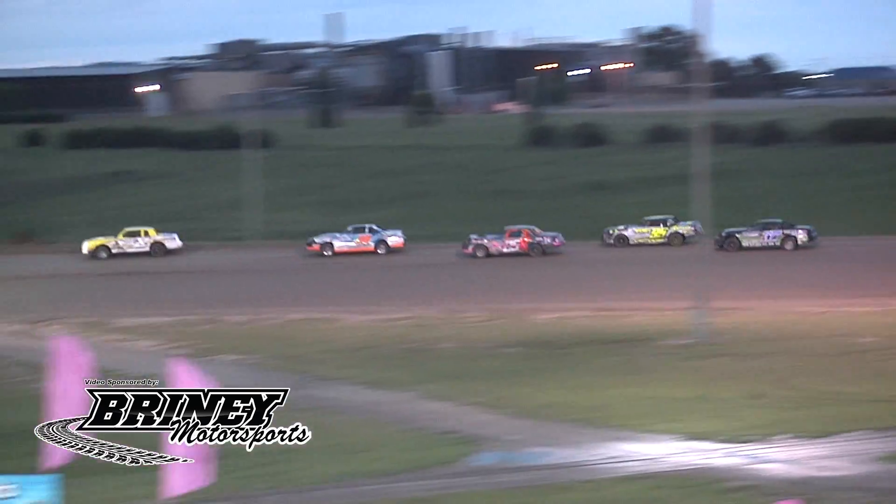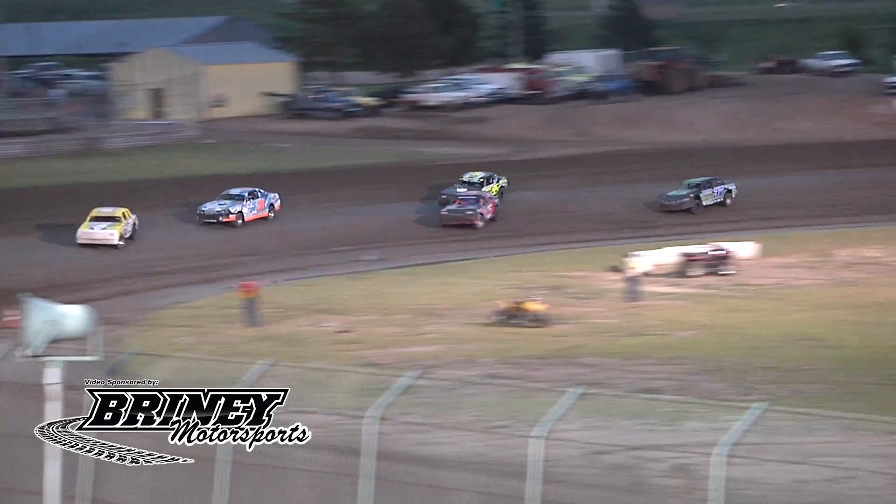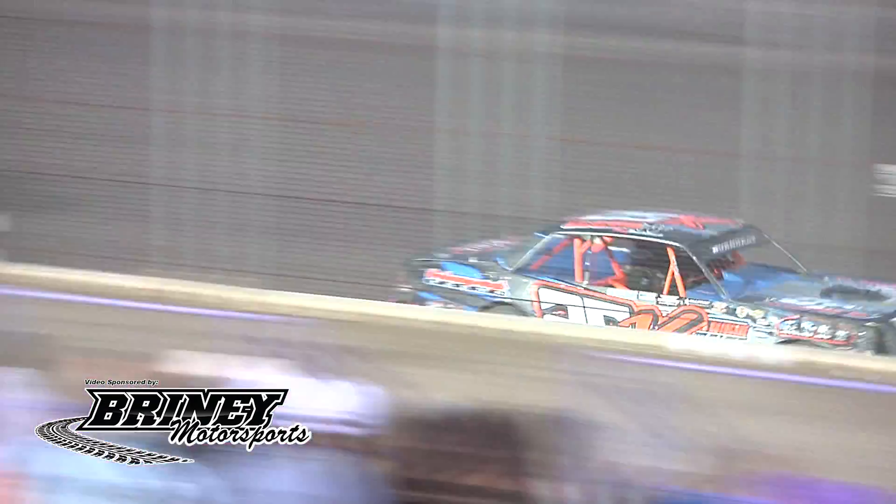We got two packs, one out front, one in the middle. Top five: Zimmerman, Holloway, Burkhart, Tipton, and Rogers. Zimmerman leads them back to the stripe.